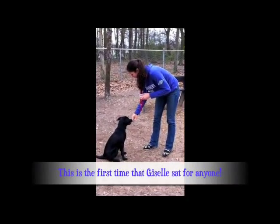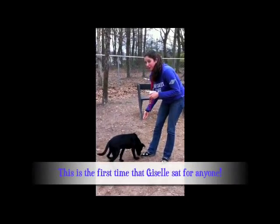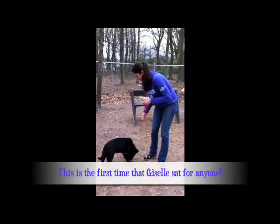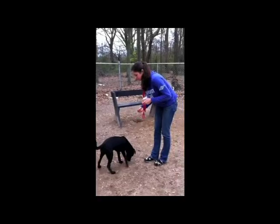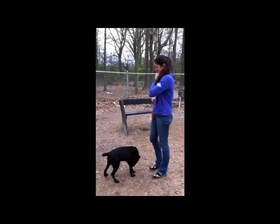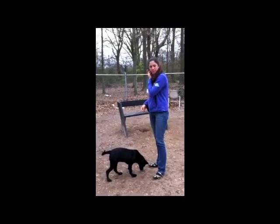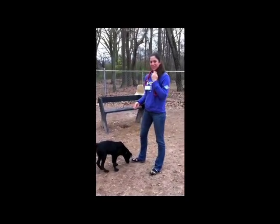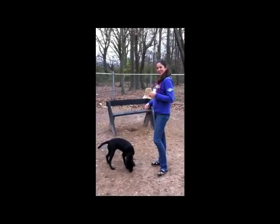Oh my gosh, Giselle just sat! Good girl! This is a breakthrough. Yes it is, it's a very big breakthrough. How do you feel Taylor? I feel amazing. Do you think you increase the chance of Giselle getting adopted? Yes, most definitely by her acting politely. And what exactly were you doing? Just clicked and treated every time she did a good behavior. So this click and treat, I guess it works, huh? Yeah, I think it does.